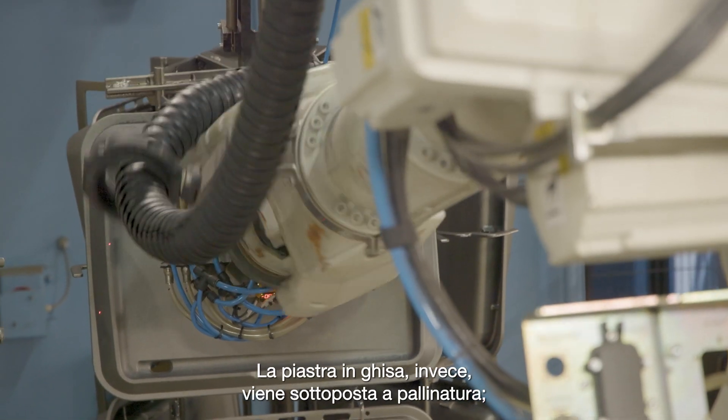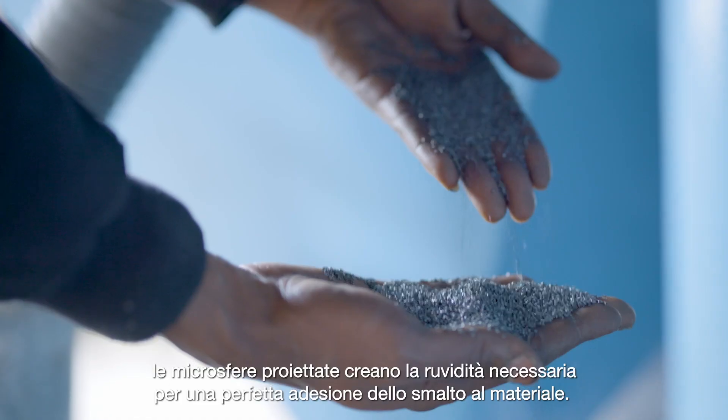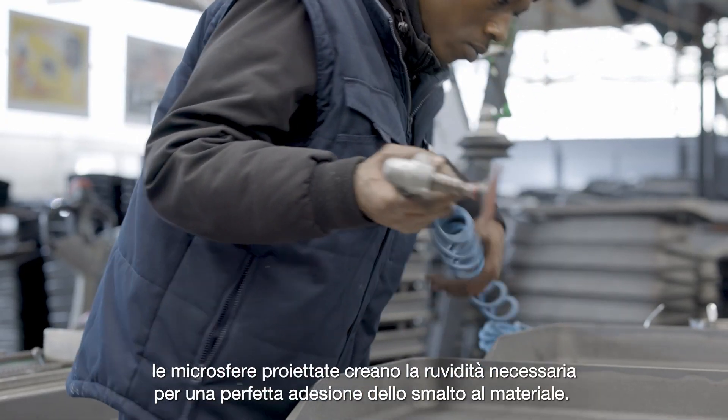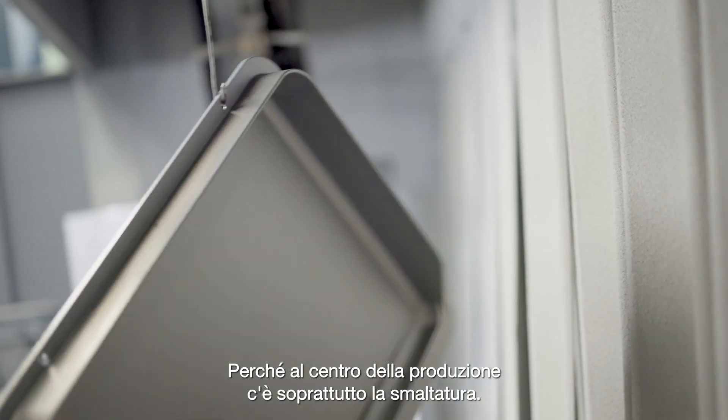The cast iron plate is then shot blasted. The projected microbeads create the rough surface required for perfect adhesion of the enamel to the substrate. Because above all, enameling is at the heart of the production.